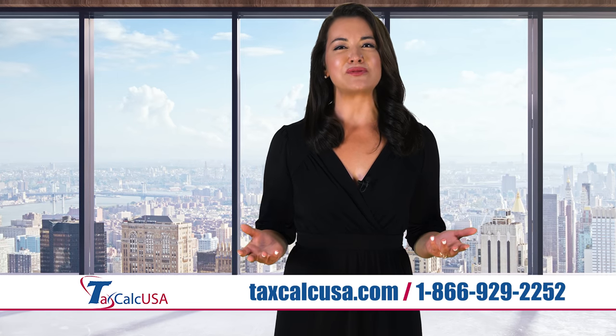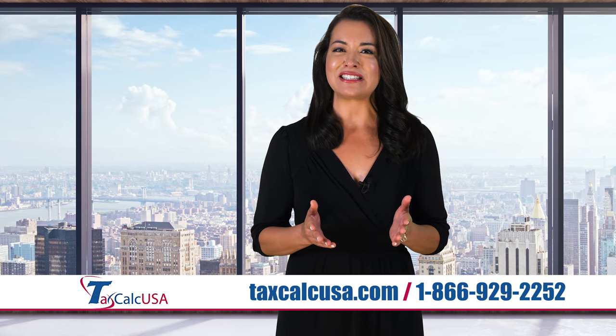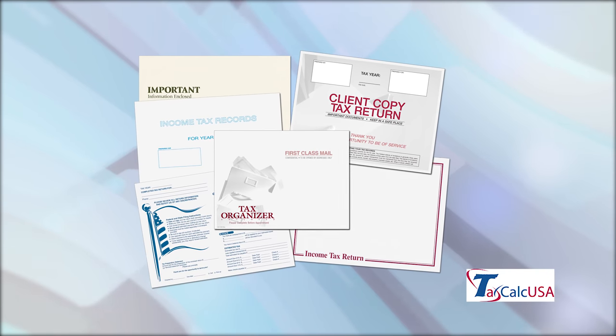Our array of tax return folders and envelopes is huge. Plus, all our tax products are 100% IRS compliant and guaranteed to work with your software. We are a family owned and operated company that has been serving accountants and payroll professionals for over 20 years. We back all of our products with a complete satisfaction and low price guarantee.